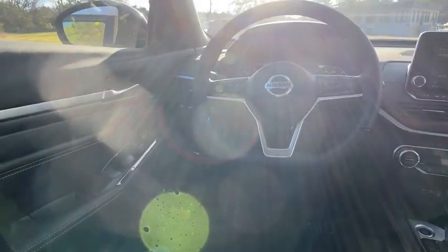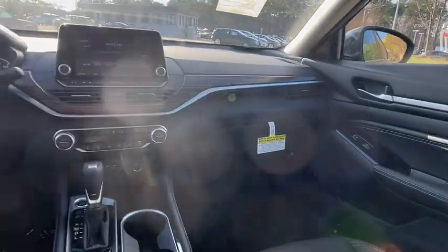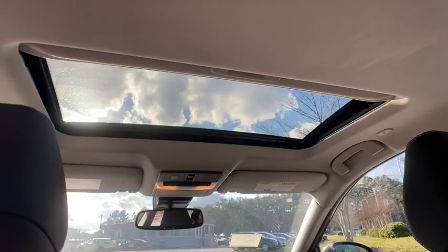Bluetooth, leather-wrapped steering wheel, adjustable steering wheel, power steering, aluminum wheels, four-wheel disc brakes, cruise control, auto-dimming rear-view mirror, keyless start.